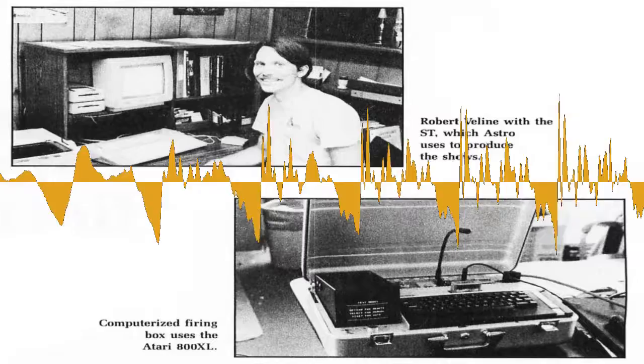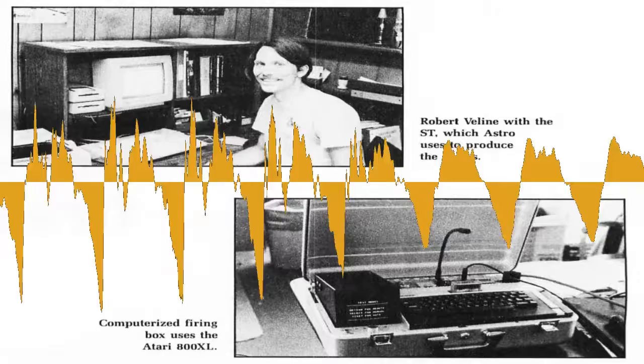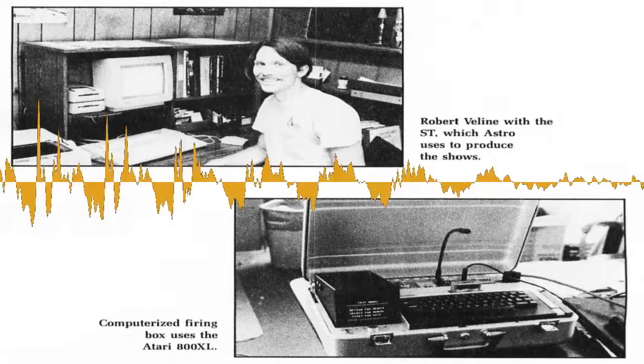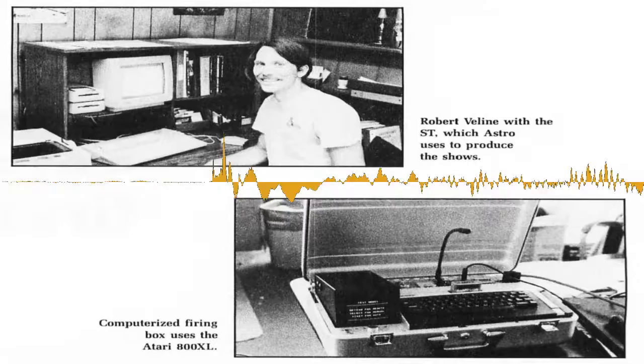The July-August 1987 issue of ST Log Magazine has an article by Matthew Stern called 'Atari Sets Off Fireworks.' It features an interview with Robert Villeen of Astro Pyrotechnics, a California-based fireworks company. I'm going to read some snippets from that article. The Atari 800XL at Astro Pyrotechnics produces the most spectacular graphics you've ever seen. Its screen is the entire night sky. Sprites burst into ribbons of color. It can punctuate images with thunderous bangs and cannon bursts. The Astro Pyrotechnics Atari doesn't paint with pixels. It paints with fire.